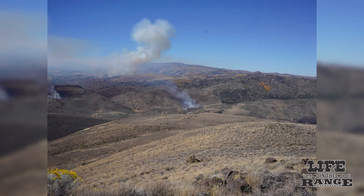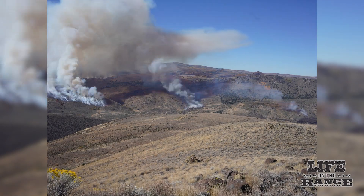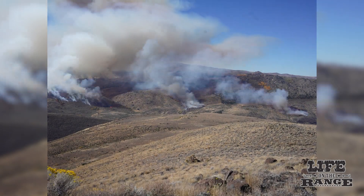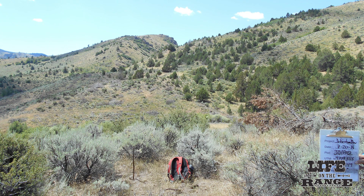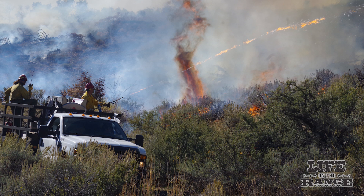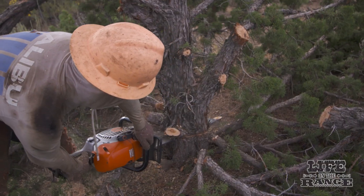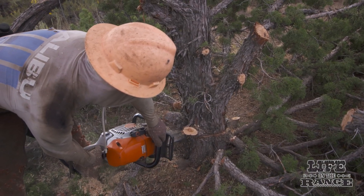In early October, the BLM had perfect weather conditions for implementing a successful burn project in Johnson Draw. A key objective was to jumpstart the renewal of aging and decadent vegetation with a moderate prescribed burn. They also wanted to learn how the cutting of juniper trees in Johnson Draw would affect streamflow in Reynolds Creek.